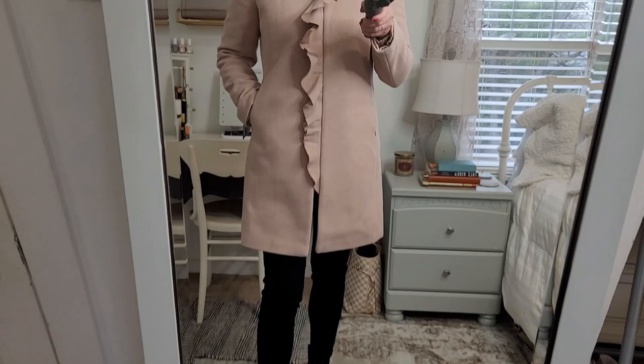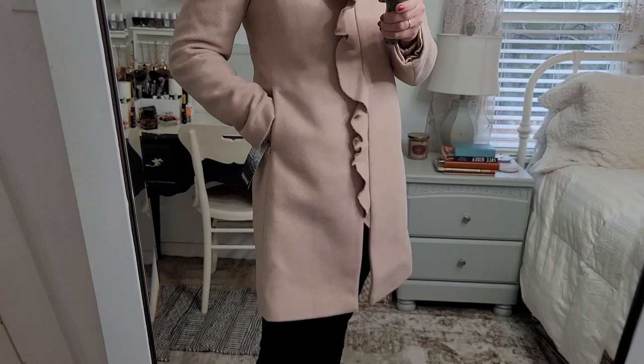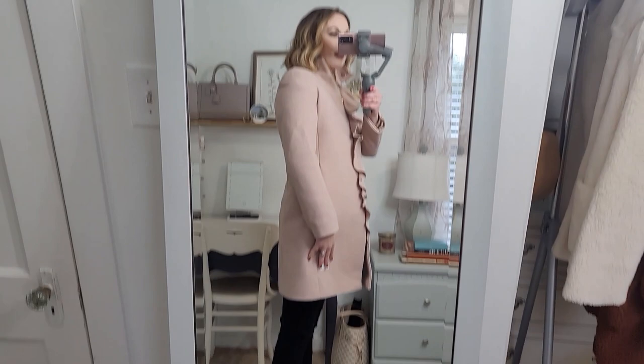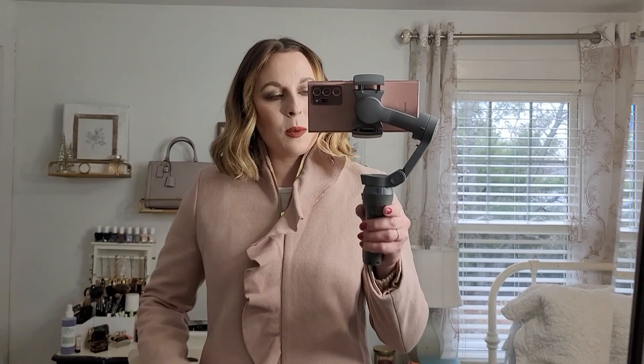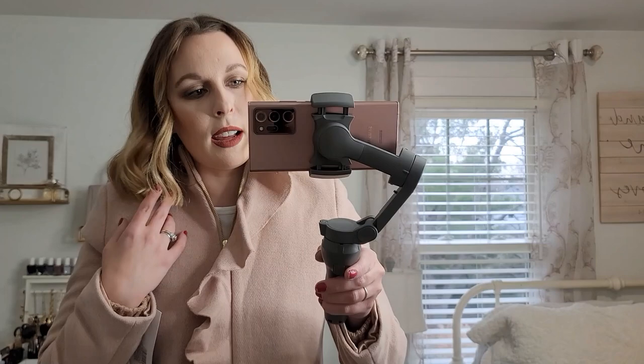Our next coat is by Kenzie and this is a gorgeous blush pink coat that has a really pretty ruffled detail going down the front. It has a zipper closure, but the ruffle hides that, which is really nice. It does have pockets with a hidden zipper so you can zip those closed. This coat is definitely running small — I can barely move my arms. I would say size up one from your normal size. It has 14% wool so it will keep you a little bit warmer than that first coat. It has a satin lining and I love this one.